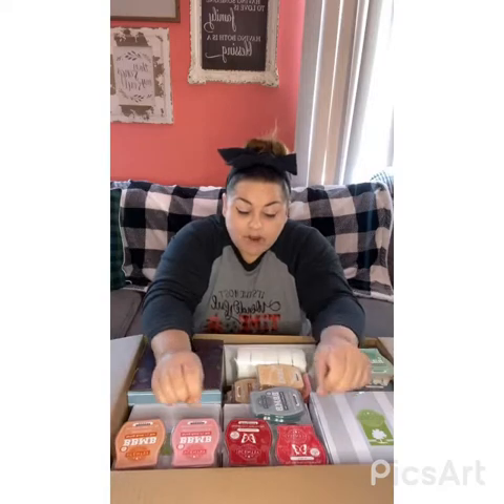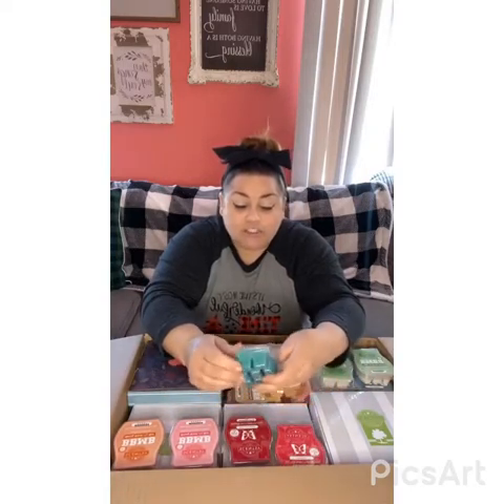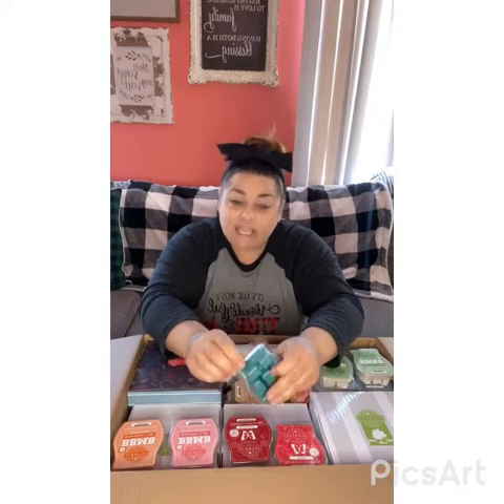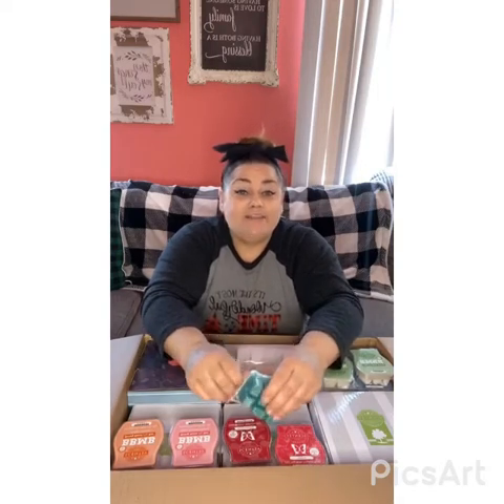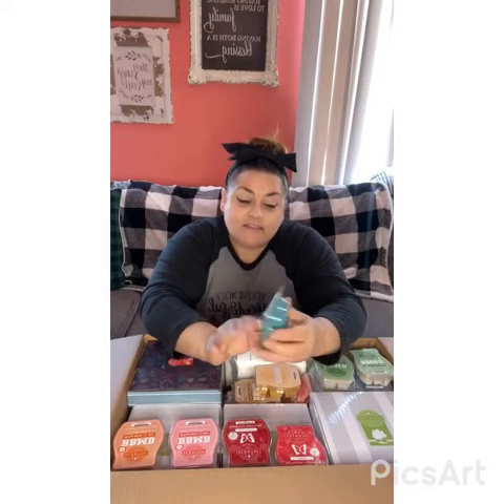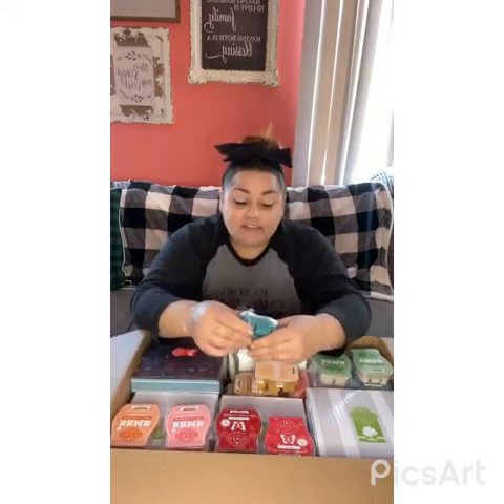I'm going to start with the bars. Right now we have Bring Back My Bar, with 25 bars that have been voted back in. Some of my customers as well as myself have taken advantage of this because there are some amazing bars. I'm going to go through them. My Dear Watson - one of my customers ordered this and they're excited because they like masculine scents. It's a really good masculine scent that was in our catalog for many years. I definitely think they're gonna love it.